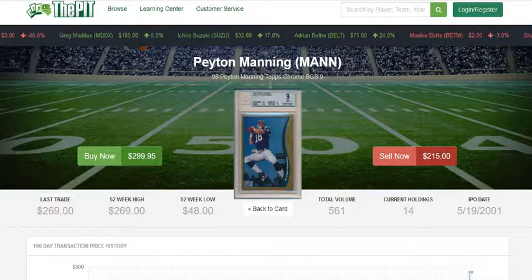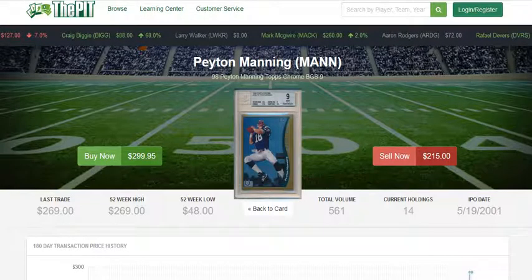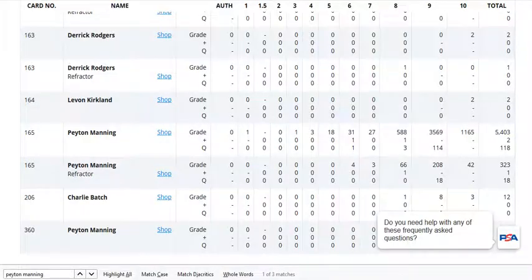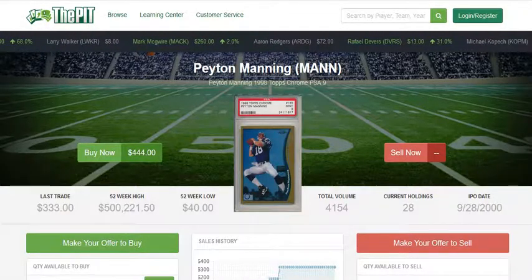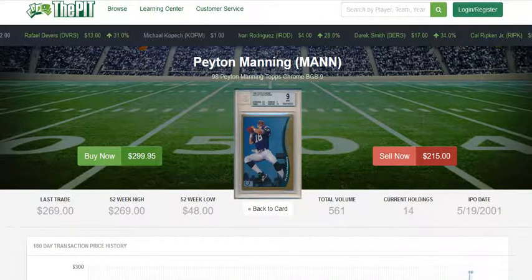The BGS 9.5 is typically worth more than a PSA 9, but a BGS 9 is consistently less than a PSA 9. So the question is: the BGS 9 is actually a rarer card. You could argue that, just in terms of how they've graded them over time versus how PSA has graded them, the PSA 9 is not as strong a 9 as the BGS 9. From that perspective, you could actually say that the BGS 9 is a better value than the PSA 9.